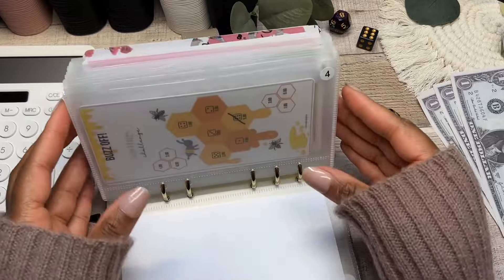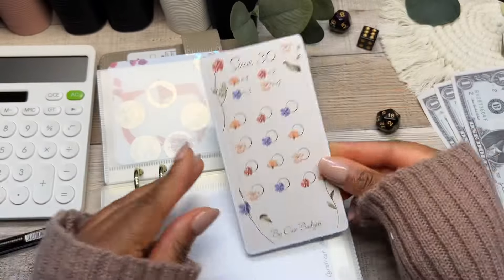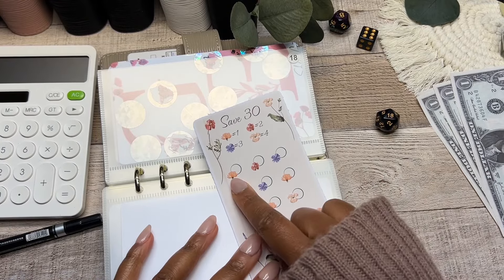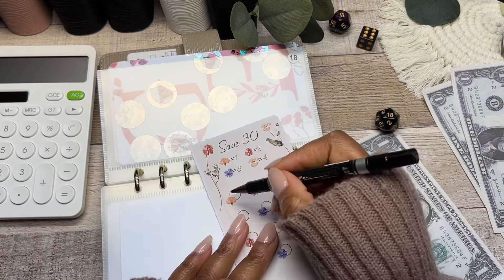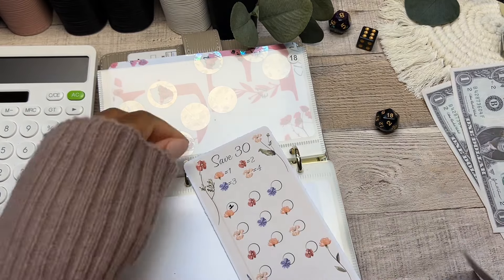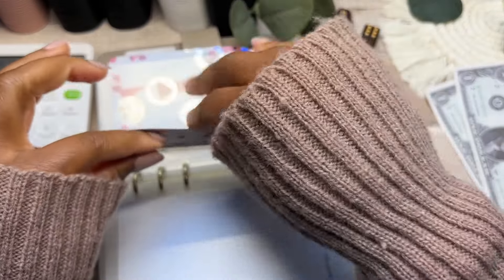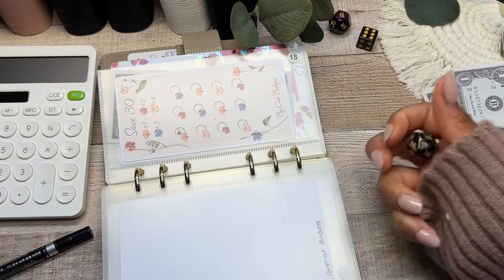On to envelope number eighteen — Cute Budgets! My dice really do love Cute Budgets; every time I have one of her challenges I always end up landing on it. The first orange flower is going to be one dollar, so we've completed that one and written one in the little box. I got this off of Cute Budgets' Ko-fi shop — definitely check her savings challenges out.